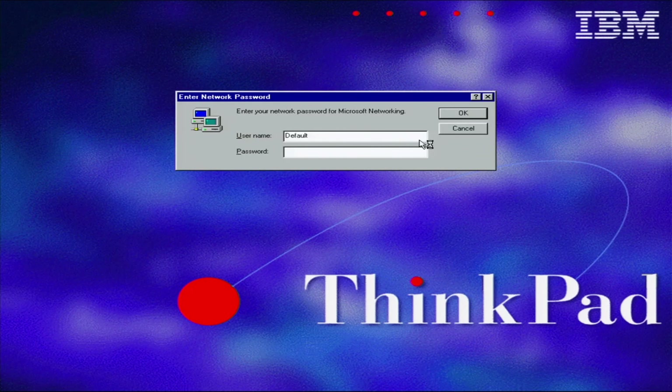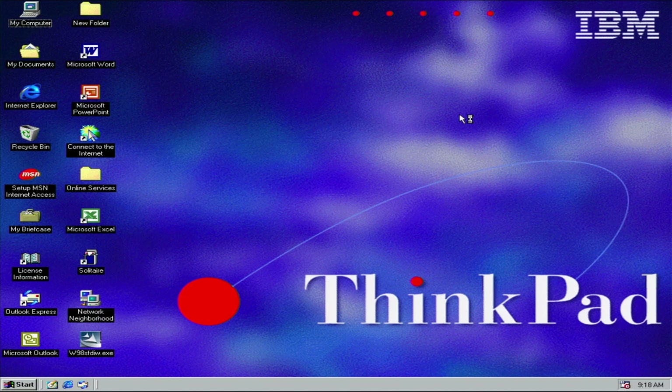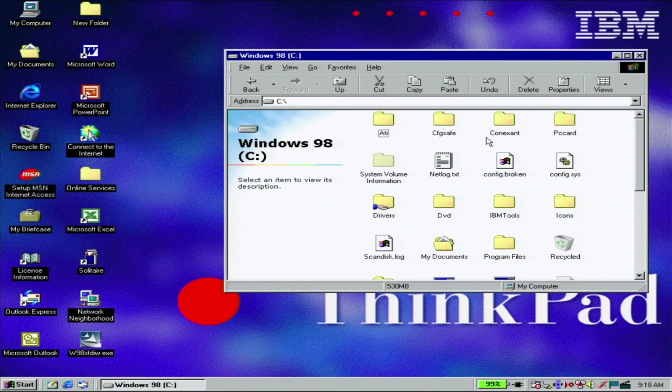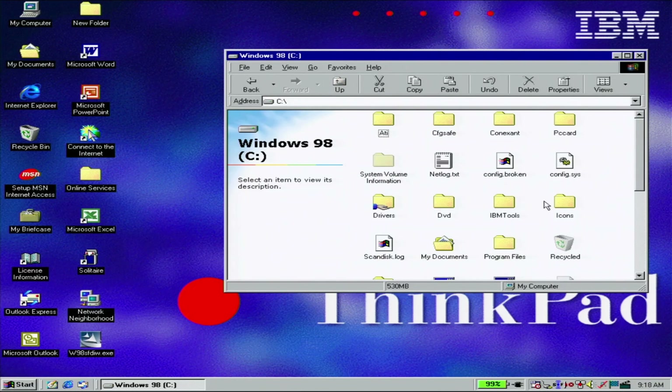It actually has the original IBM splash screen. The password's just there — it's 98. We have some things on here. Let's go straight and make sure there's no personal data on here, because I'm not the guy that wants to rifle through other people's junk. My Documents — nothing in there. Okay, good. I'll feel better about that.